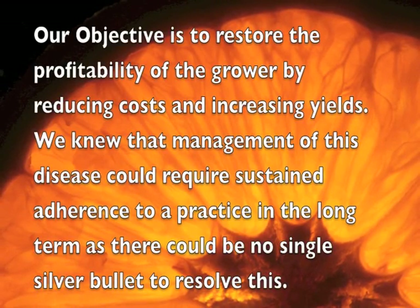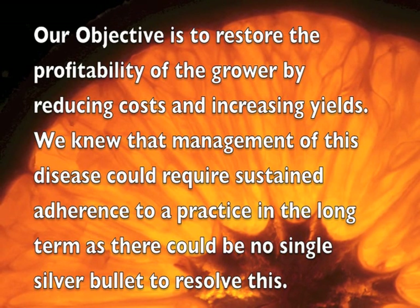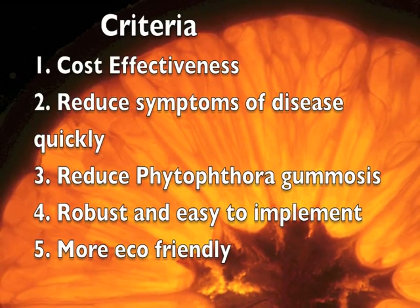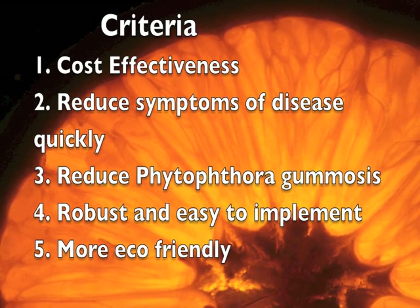STEP is an acronym for Structured Treatment for Enhanced Productivity. Quite simply, the objective is to restore the profitability of the grower by reducing costs and increasing yields. To be successful, the system needed to be cost effective, capable of eliminating symptoms quickly, robust and easy to implement, and more eco-friendly.